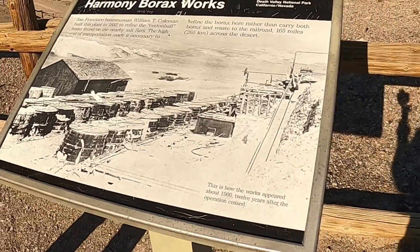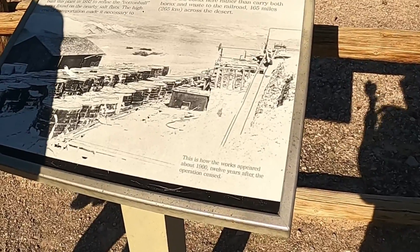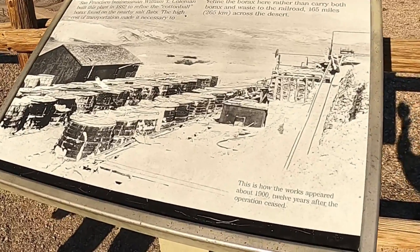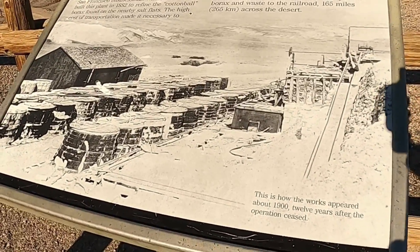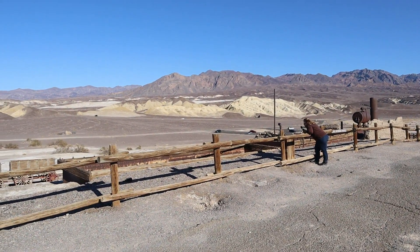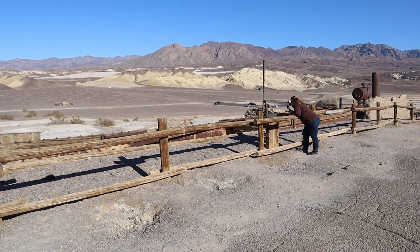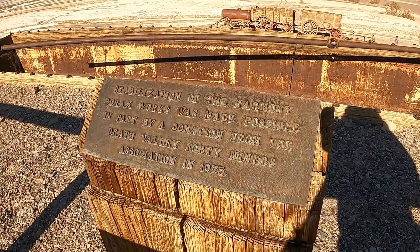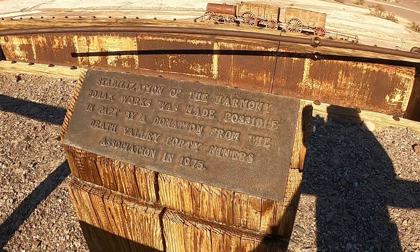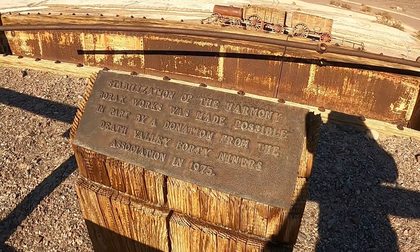Since the borax had to travel 165 miles across the desert, it made more sense to process it at this plant than to carry the waste and the borax the entire route. San Francisco businessman William T. Coleman built this plant to refine cotton ball-type borax found on nearby salt flats. Stabilization of the Harmony Borax Works was made possible in part by a donation from the Death Valley 49ers Association in 1975.